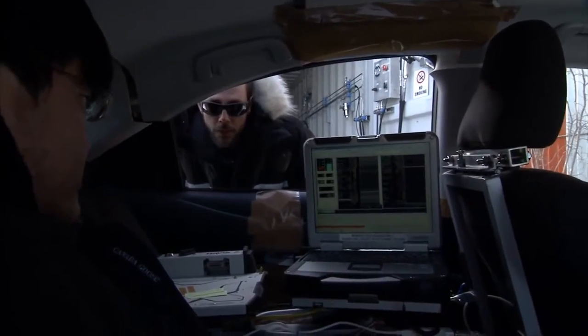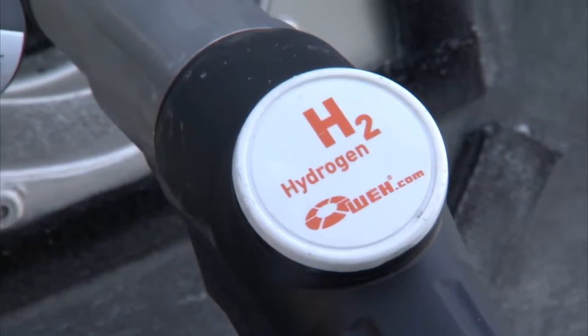So what pressure are we at? 62.3 — so it's kind of slowing down.